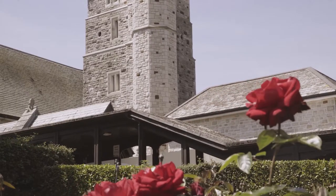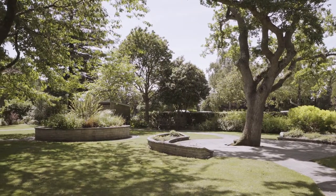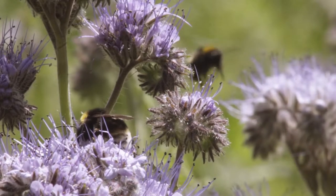Bournemouth Borough Council holds the Green Flag for the North Cemetery and Crematorium, and we also have a gold medal for the South and South East Britain in Bloom.